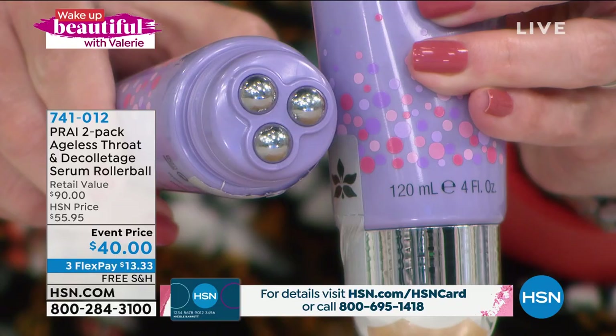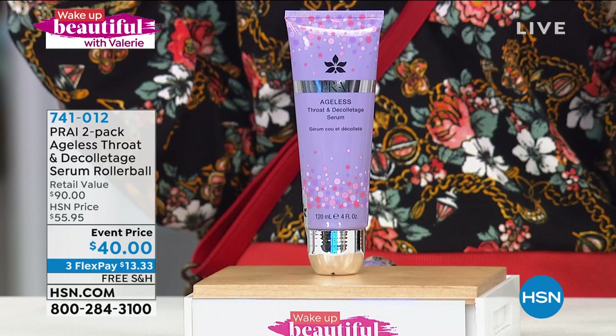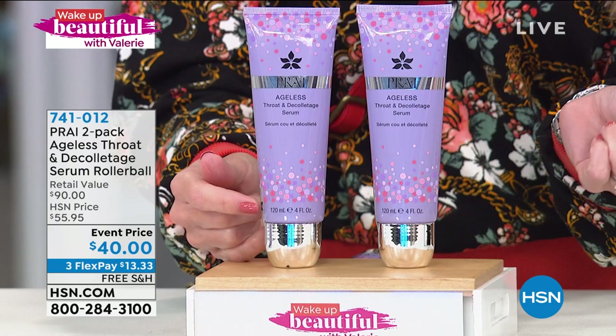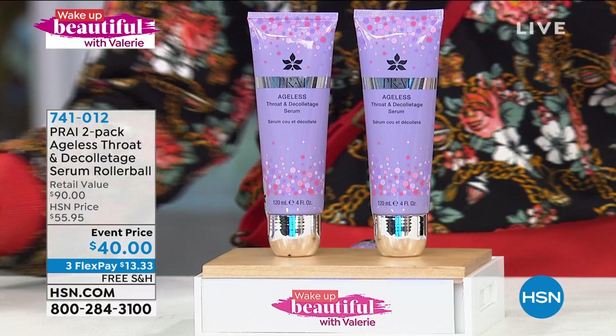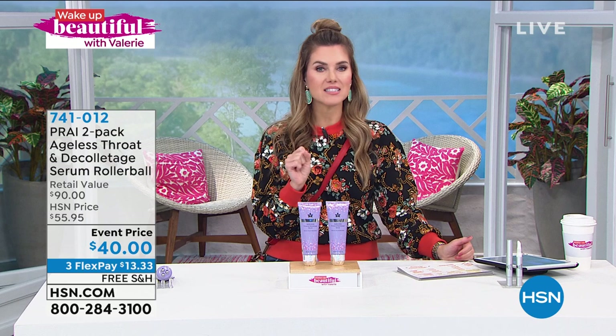Look at the price today. The values we're doing are better than buy one, get one — for $5 less than you can get the full-size serum and rollerball applicator, you're getting a second one. Both will have the rollerball applicator, both have that same formulation to tighten and firm the area specifically around your neck and decollete. And you're going to see results, ladies and gentlemen, within seven days — not seven weeks, not seven months. Seven days. We want you to take the challenge.